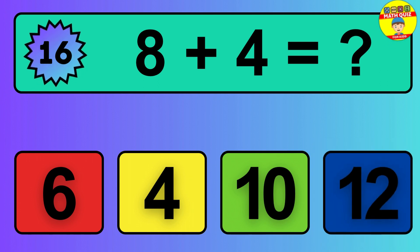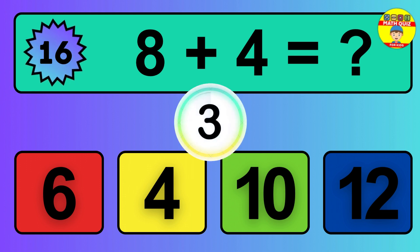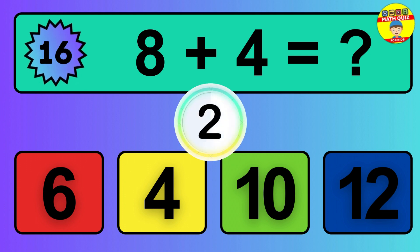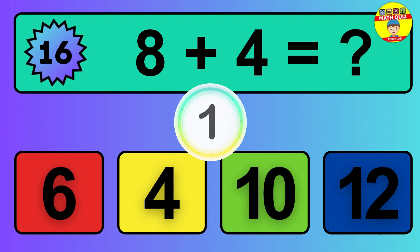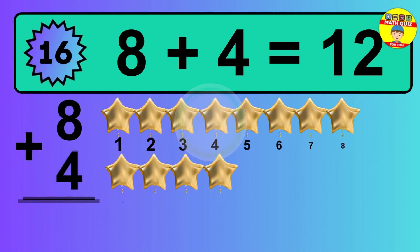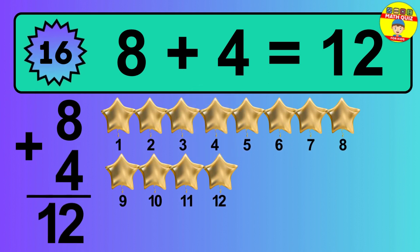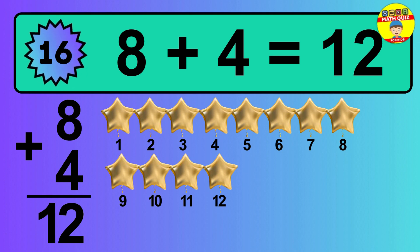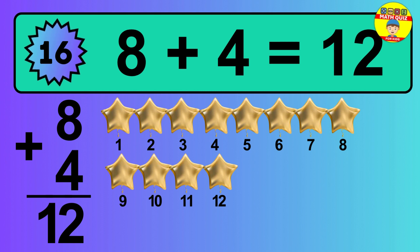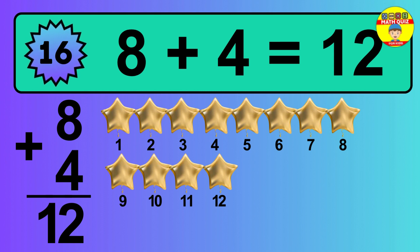Question 16. 8 plus 4 equals what? The answer is 8 plus 4 is 12. Let's count it: 1, 2, 3, 4, 5, 6, 7, 8, 9, 10, 11, 12.